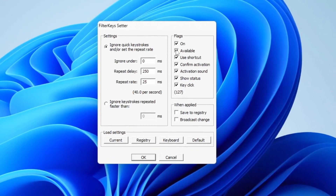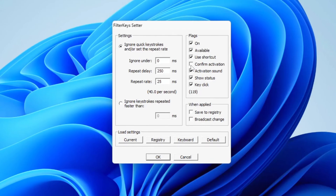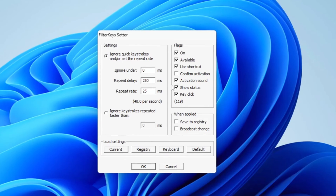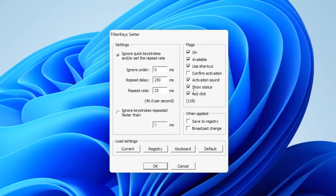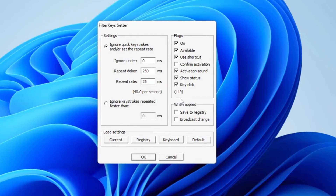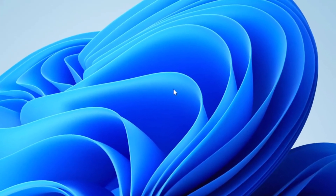After this, head over to the 'Available Turn On' section. You'll need to check the box for 'Use Shortcut', but make sure to uncheck the box for 'Confirm Activation'. Then check the box for 'Activation Sound', but ensure the sound itself is turned off. Additionally, turn off the options for 'Show Status' and 'Key Click' to avoid unnecessary distractions. After making all these adjustments, set the 'When Applied' option to 'Save to Registry' to ensure all your changes are stored permanently. Finally, click the OK button to save the settings.